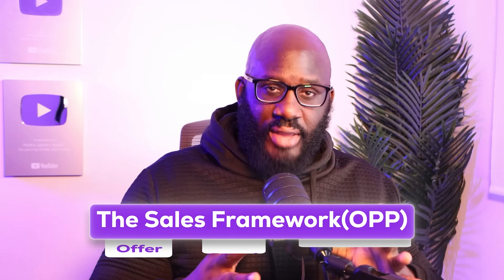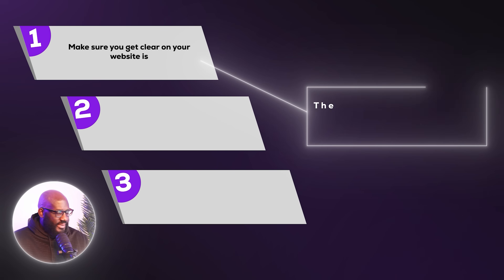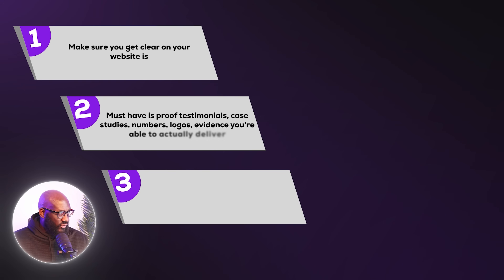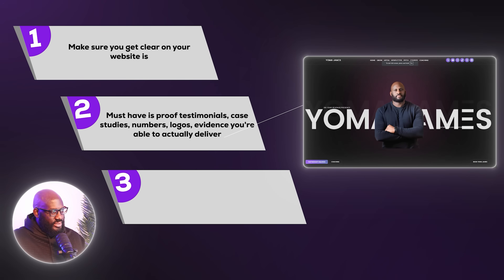Before we touch on the tool, I want to go through my simple framework to analyze whether a website is actually fit to sell. The first thing you need to get clear on is the offer — what problem you solve, for whom, and your paid outcome. The second thing you must have is proof: testimonials, case studies, numbers, logos — evidence you can actually deliver.